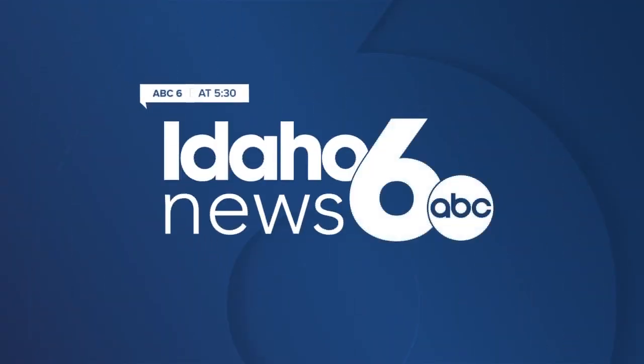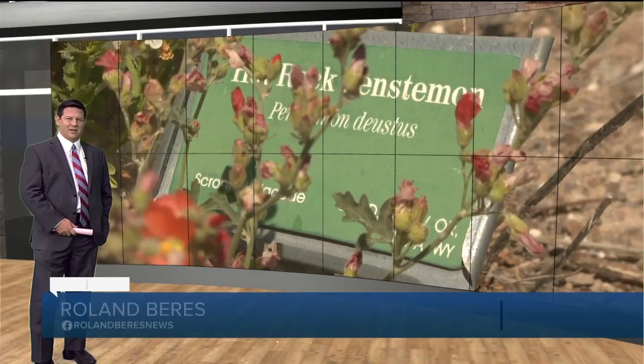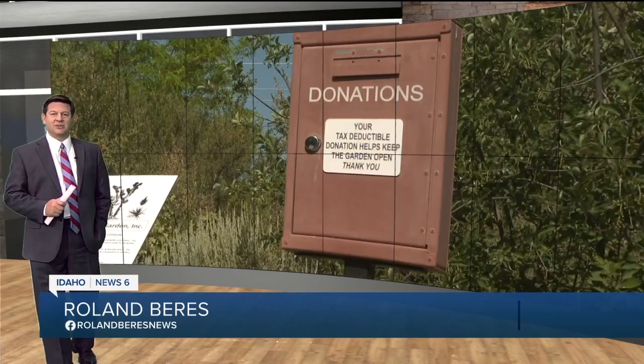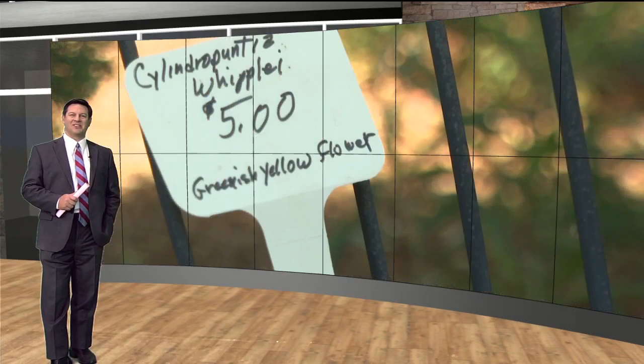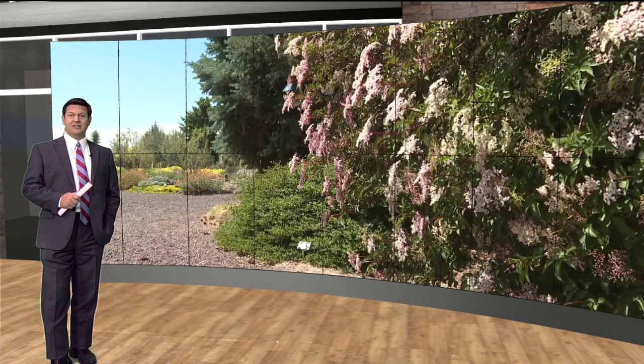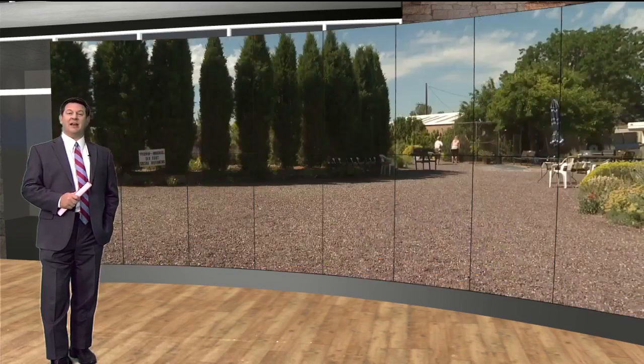This is Idaho News 6. Welcome back everyone. Idaho is home to lots of cool plants, and thanks to a local couple, you don't have to go far to find them. Idaho News 6 reporter Natasha Williams takes us through Orton Botanical Gardens in tonight's Made in Idaho.